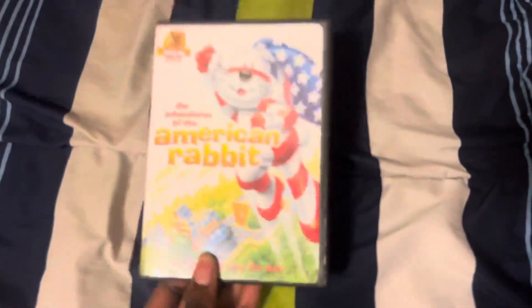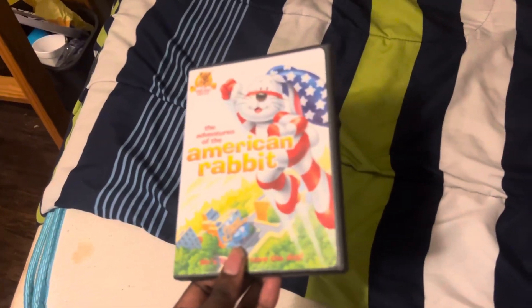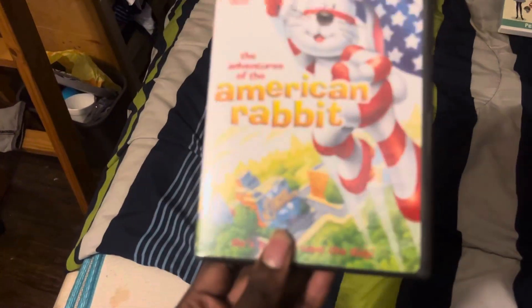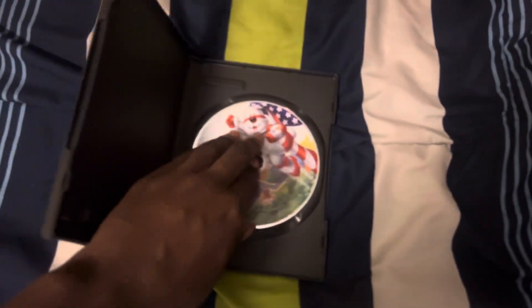The last DVD I'm going to be testing out is The Adventures of the American Rabbit. And it has the MGM DVD 2003 logo instead of the MGM Kids logo. So I'm going to show you the MGM DVD 2003 logo on my Sony Blu-ray player.